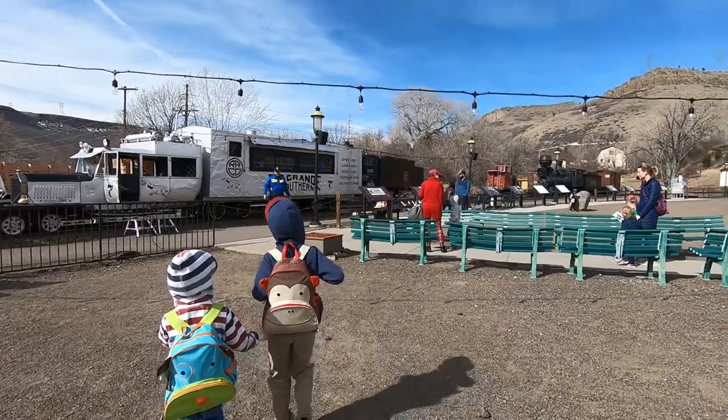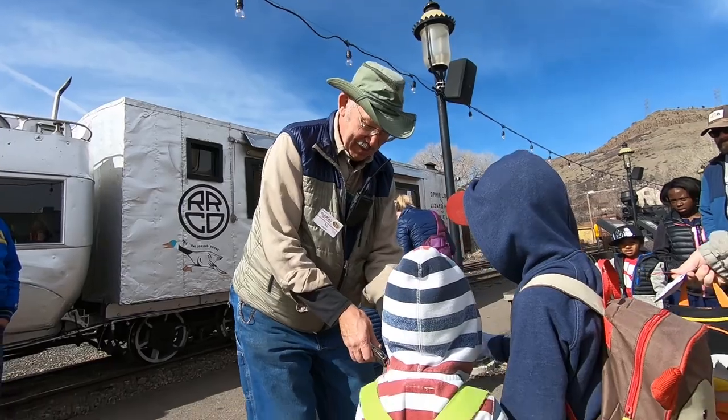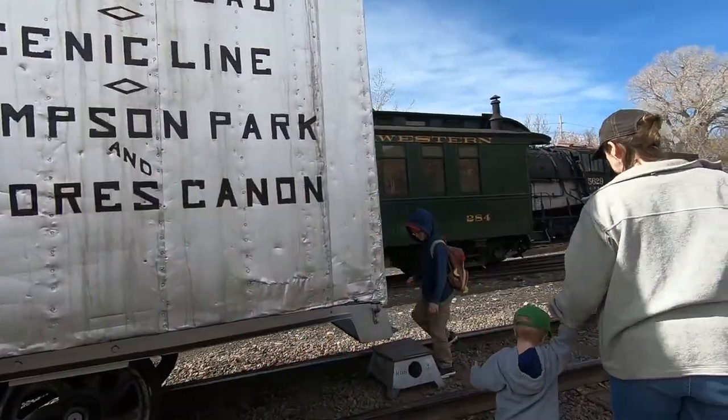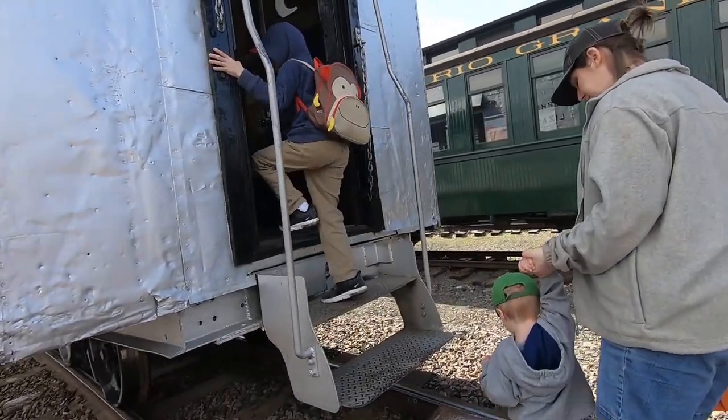We highly recommend you choose the train ride add-on. The conductor is very informative and shares lots of information about the different trains in their rail yard. This option is usually only available on Saturdays.